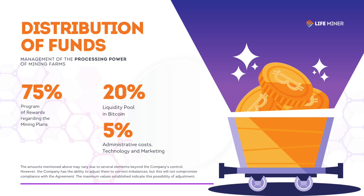How does the distribution of profits management funds from the mining company work? 75% is allocated to the mining plans rewards program. 20% is dedicated to the Bitcoin liquidity pool. 5% goes to administration, technology, and marketing.